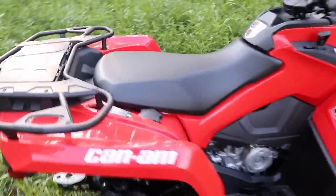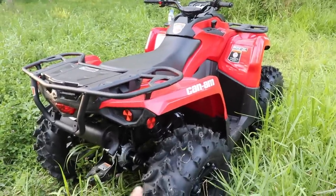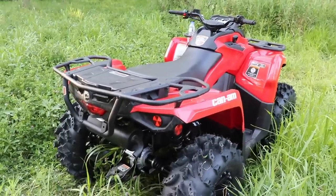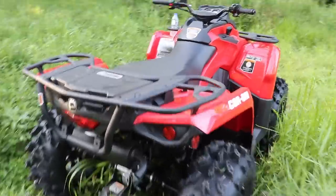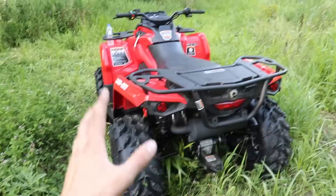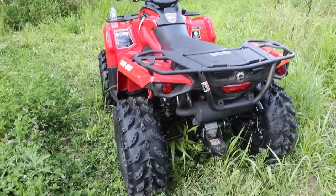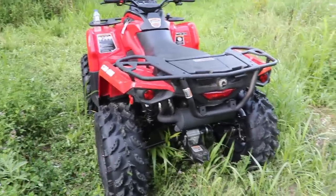I actually had this thing going just below 60 miles an hour on the road — not on these tires, on the factory set — after a few days of driving around the fields going pretty slow. It got up to speed fairly quickly. This isn't going to be like an 800 or 1000, it's a 450, but I weigh about 165 pounds and I'm just shy of six foot, so getting it to nearly 60 mph on a flat road as a 450 — I was very impressed.